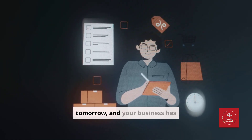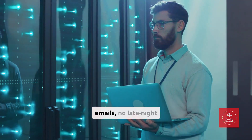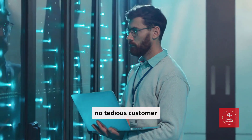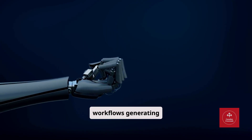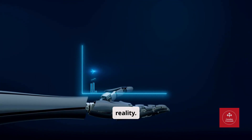Imagine waking up tomorrow and your business has been running while you slept. No missed emails, no late-night marketing campaigns, no tedious customer support tasks, just automated workflows generating results. Sounds like a dream. Well, today it's reality.